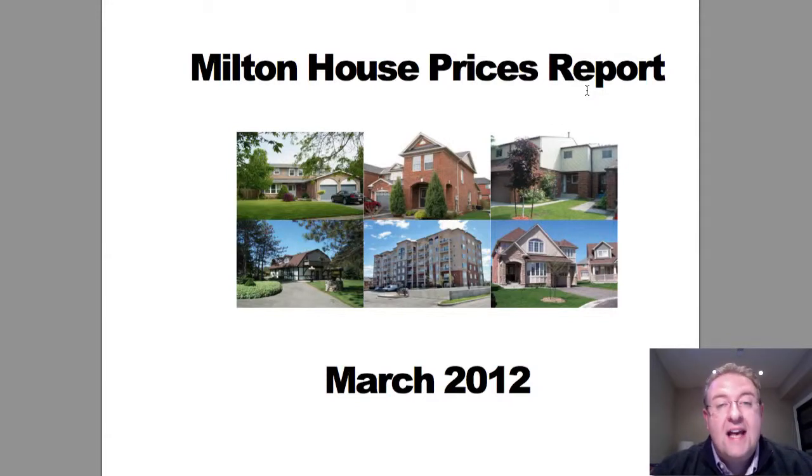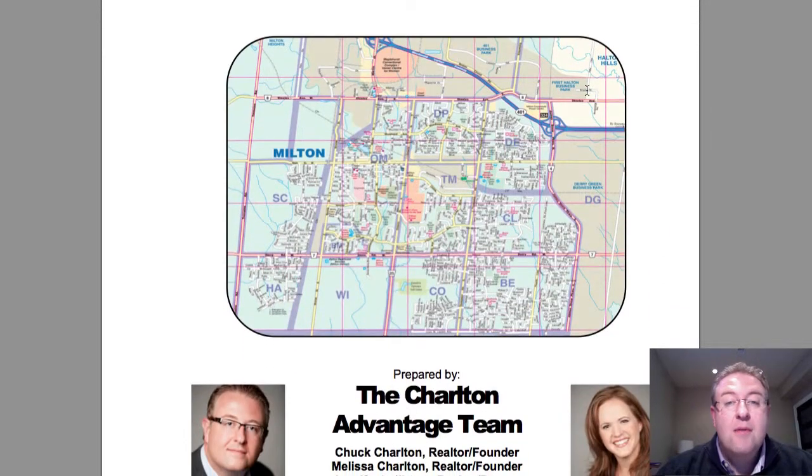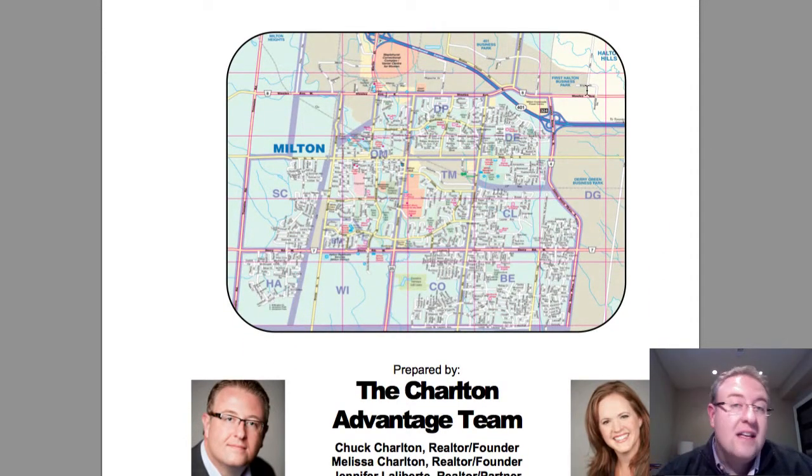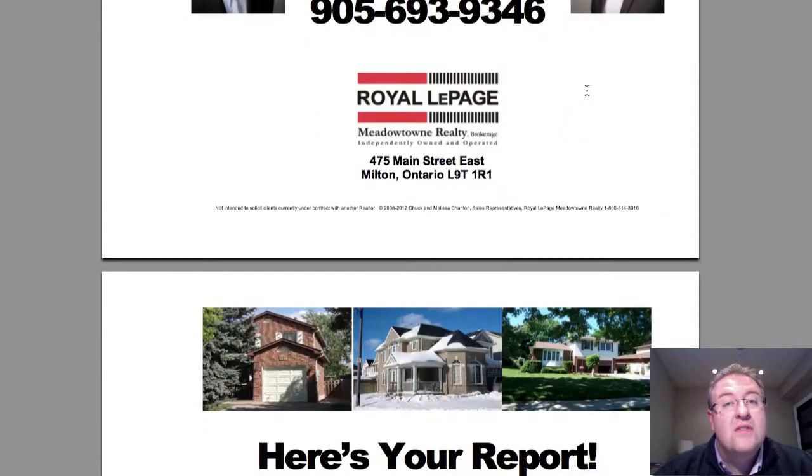Hey, welcome back to the Milton House Price Report. My name is Chuck Charlton with Royal Page Meadowtown, and we do this report every single month. The whole idea is, wouldn't it be neat if I could actually sit down right beside you and walk through the report together? We've got some really cool stuff to talk about this month. Our team consists of three licensed agents and a full-time assistant, Jenna, and we've got some really good things to offer buyers and sellers.